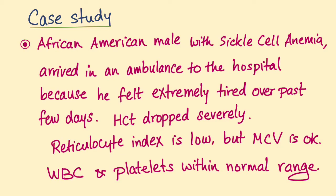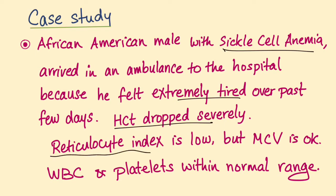So let's have a case study here. I'll give you a second to read it — you can pause if you wish. Main things here: patient with sickle cell anemia, extremely tired, hematocrit dropped severely, and reticulocyte index is low.